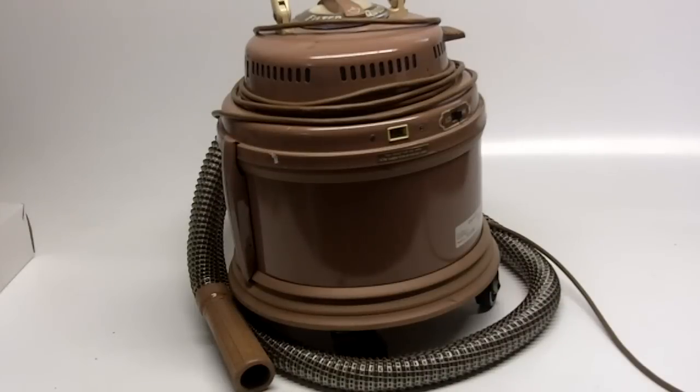You are looking at a Filter Queen Model 33 canister vacuum cleaner. One of the top selling models for years and years, they are extremely well built and to specifications, which should make them last and last. This model is from the early 1970s and it's still excellent and viable.